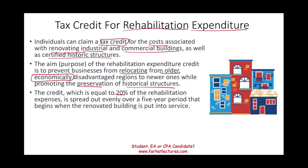How much is the credit? The credit is 20% of your expenditure, and you have to spread this credit over a period of five years. It begins when the renovated building is put into service — once it's in service and you've spent the money and are using it, you have five years to recapture the credit.